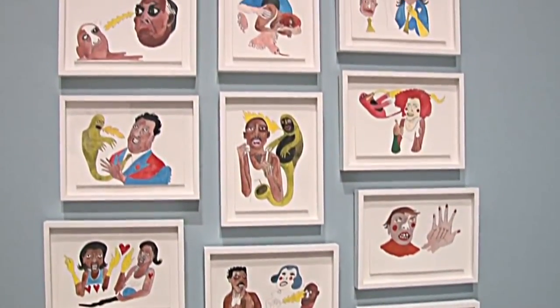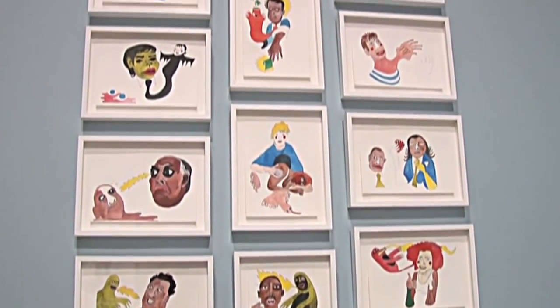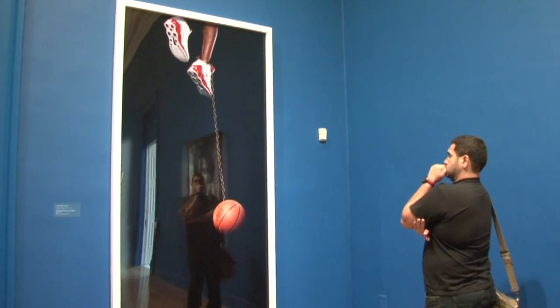The exhibit is on the second stop of a three-city tour in the United States and will be at the Corcoran until mid-February 2012. Deborah Block, VOA News, Washington.